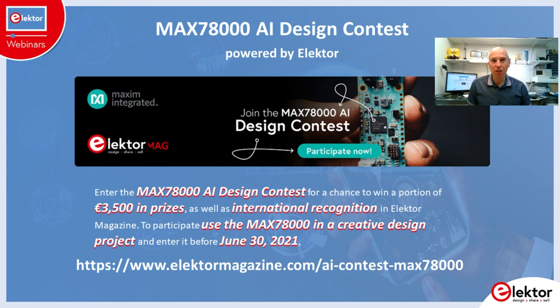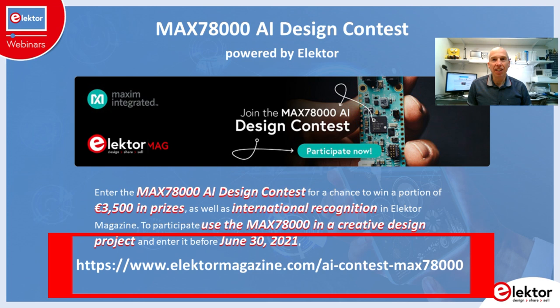Use the MAX78000 in a creative project, document your work and enter it before June 30, 2021. Up to €3,500 in prize money can be won and the best entry will be rewarded with €2,000 in cash. To get you started, we run a pre-contest in which you can win a free MAX78000 feather board. All you have to do is fill in a form and briefly describe the application you have in mind. This must be done before April 15, 2021, which means you have two weeks. The contest details and URL are on this page.